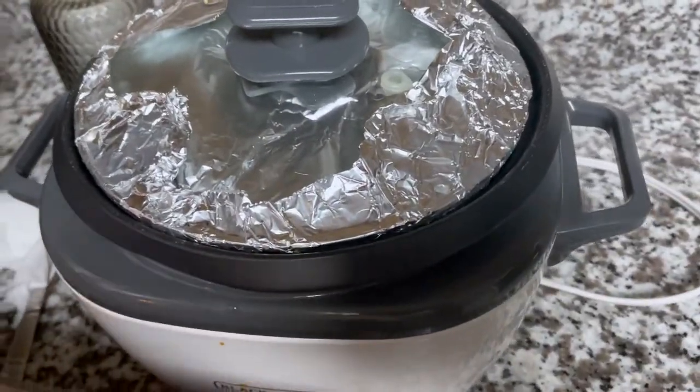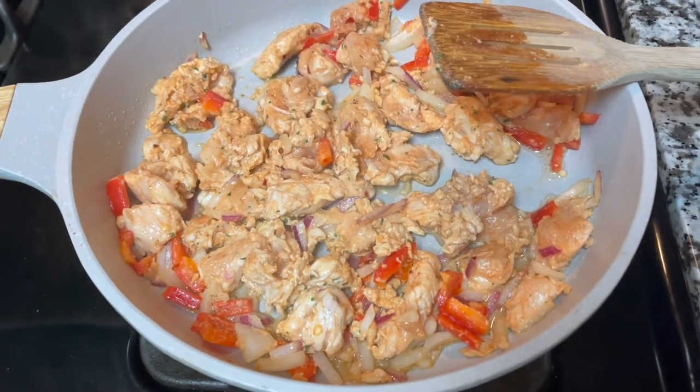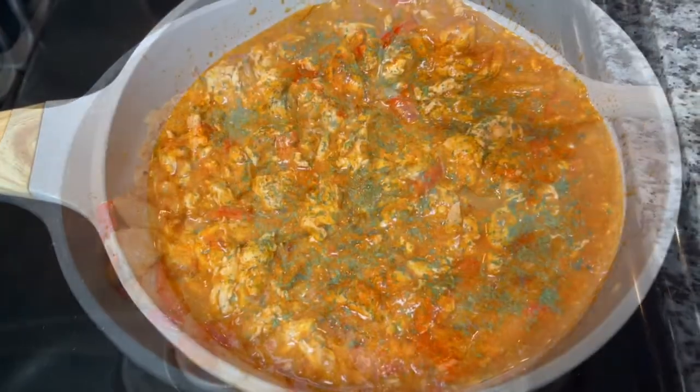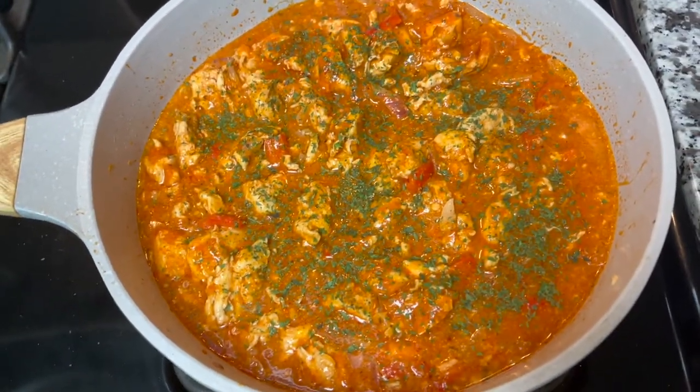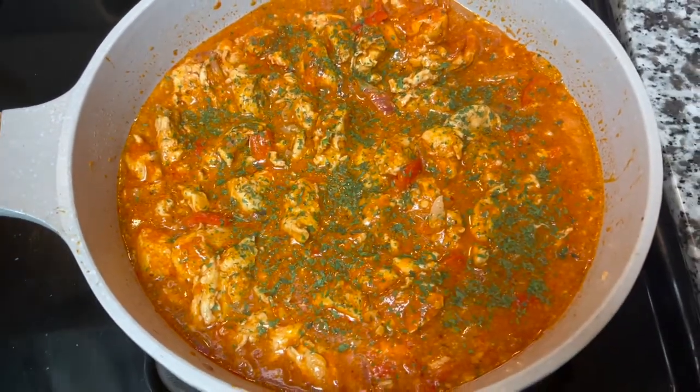I have some rice cooking away and I'm going to serve it with some garlic naan. Hopefully it comes out good. I added the tikka masala sauce and a little bit of water because I wanted a thick gravy, and now I'm just going to let it simmer all together.